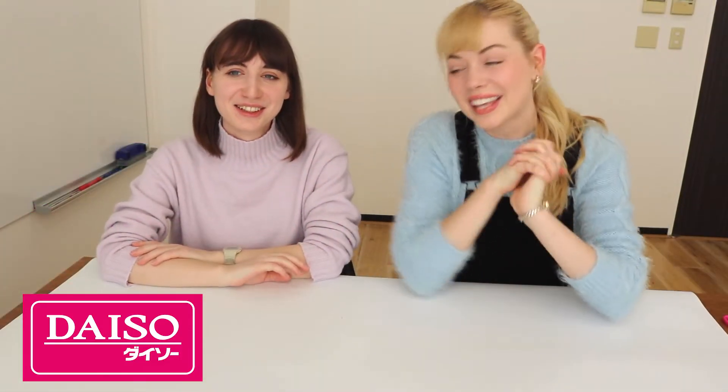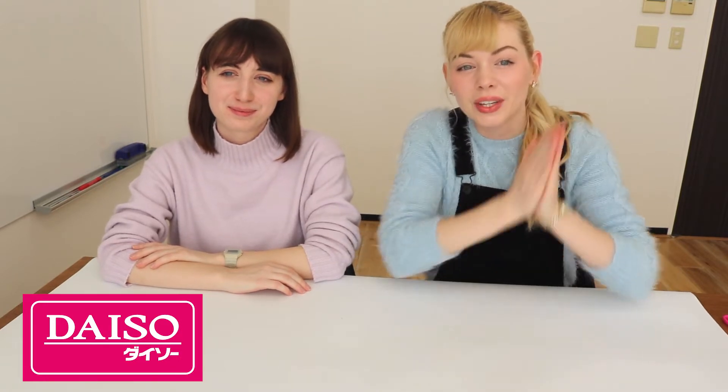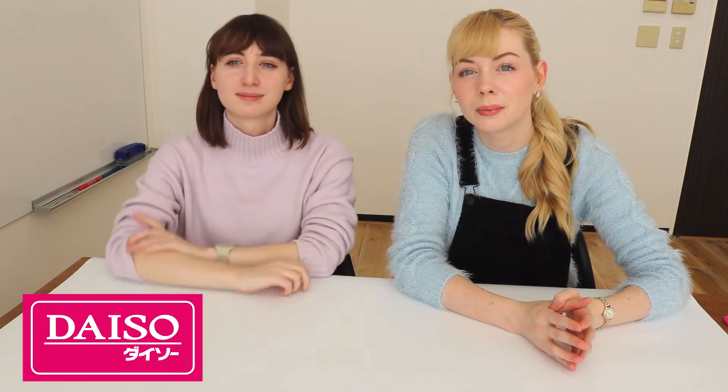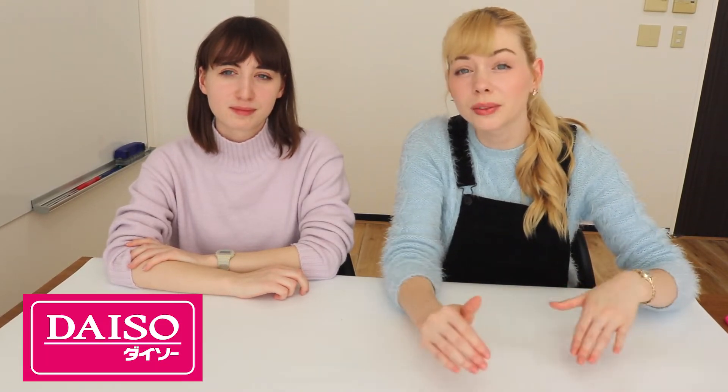Hey guys! It's Hailey and Cecilia with From Japan and we are back with another Daiso video. We did a video showing you some good souvenirs that you can get from Daiso and again, if you don't know what Daiso is, it's kind of like the equivalent to a dollar store in America. These are really really affordable and really cute.